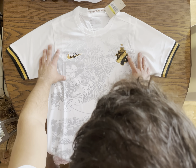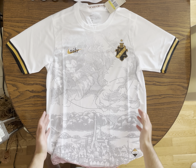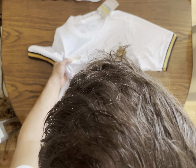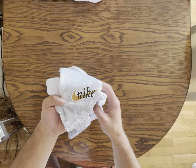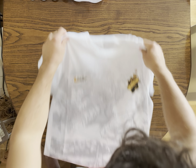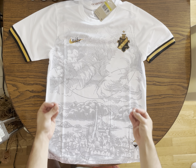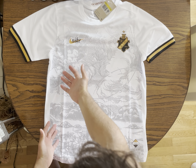It's a limited edition, guys. It's limited because it has incredible details. Look at this — it has a heat press logo, a retro Nike logo, and this wonderful logo of their club, this wonderful Swedish club.